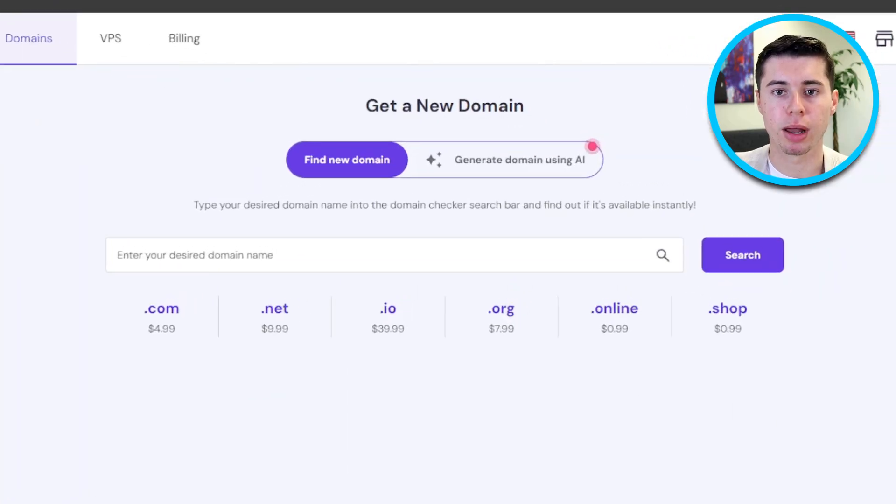The first thing you need to do in order to buy a domain is to log into your Hostinger account. If you don't have one yet, just quickly sign up for an account. Now that you're done, simply log into your account.